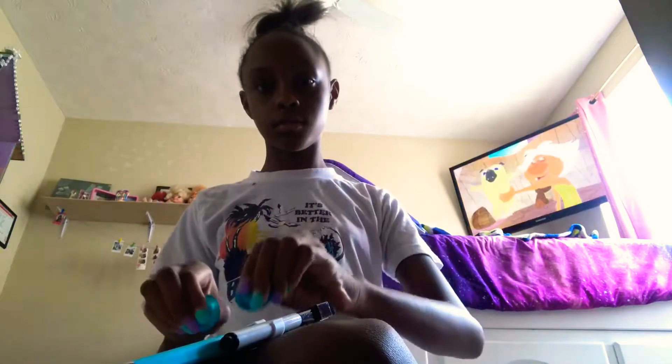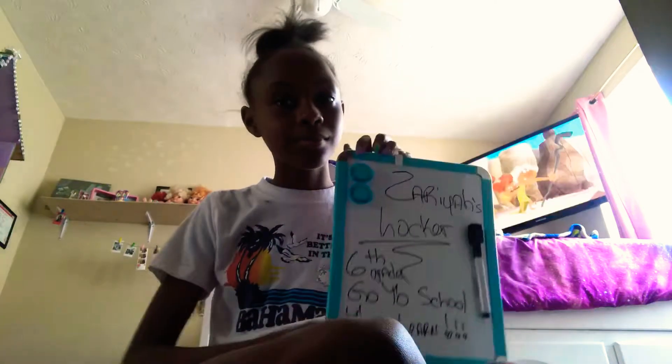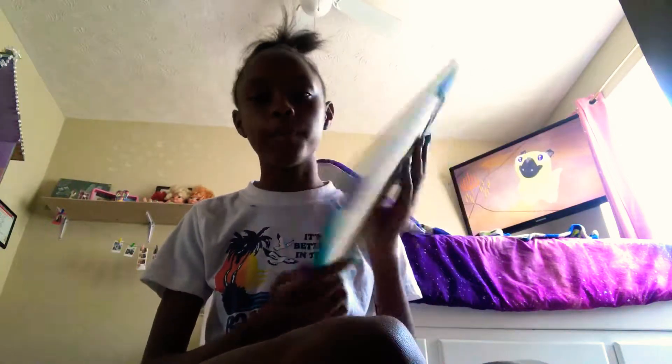So the first thing I have that we bought is this cute whiteboard to go in my locker. My mom already wrote on it — it says 'Zarya's Locker, 6th grade, go to school to learn.' And then it comes with two cute magnets. You can also magnet it to the board if you didn't want it to sit up on this thing. So yeah, we got that for my locker.